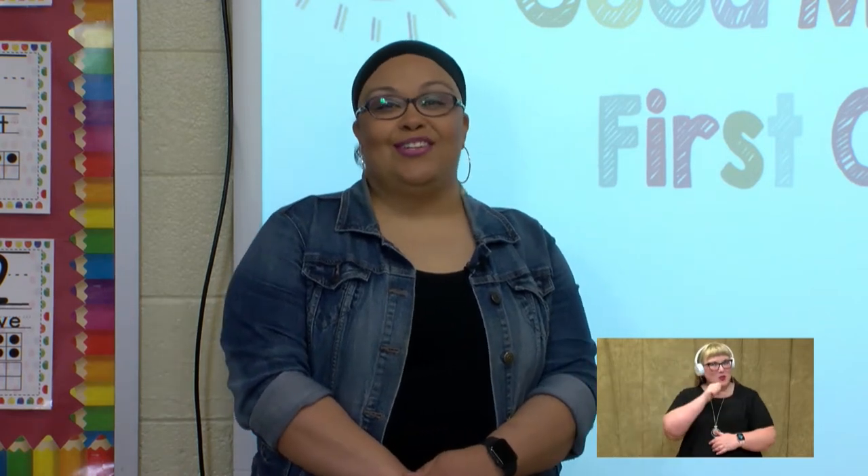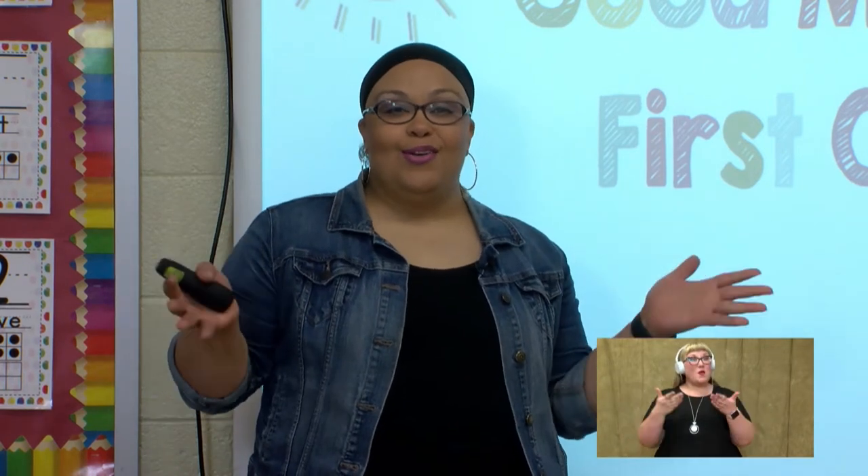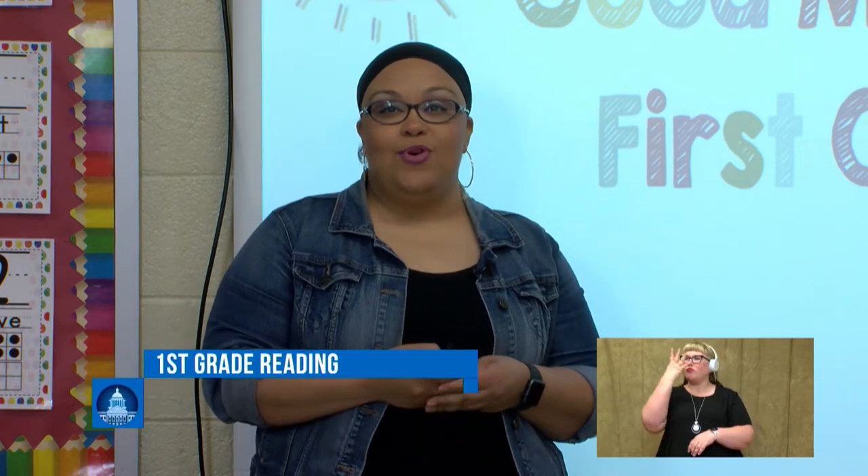Good morning, boys and girls, and welcome to our learning on this beautiful Monday morning. Come on in and let's get started with our day.